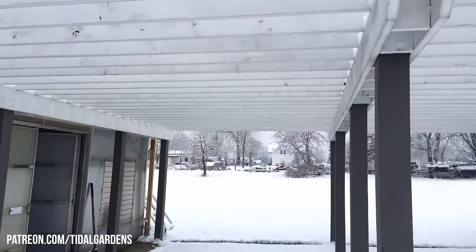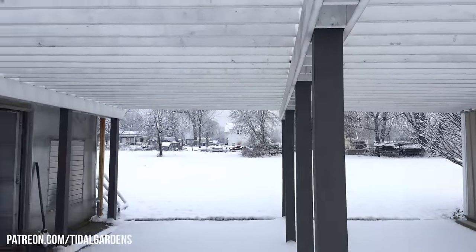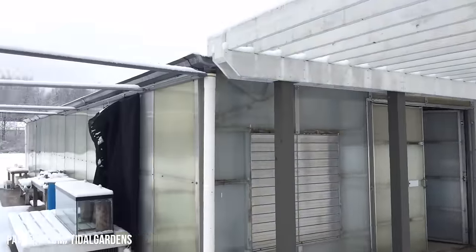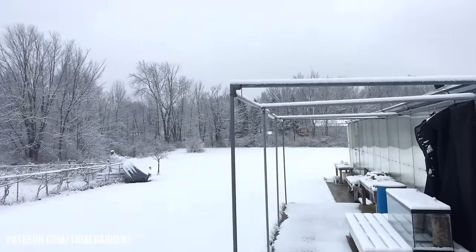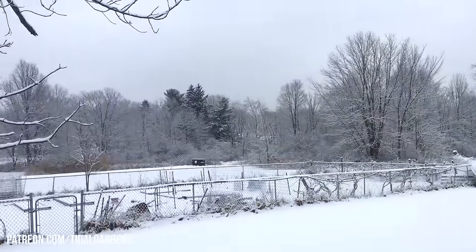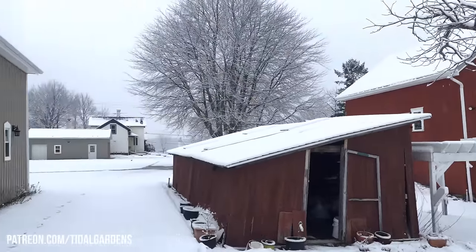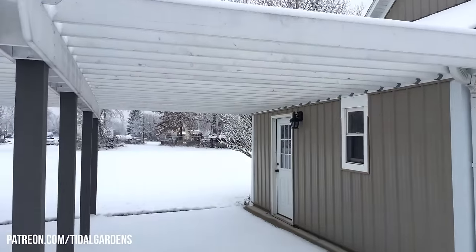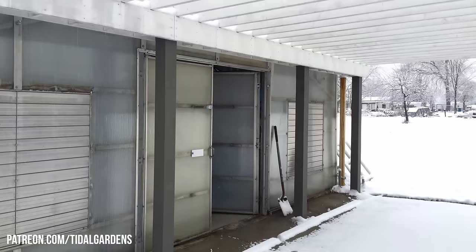I love being able to just take a break from all this whenever I want in the middle of February or March, and just get into some tropical climate, some warm water, corals and whatnot. Long story short, long winters in Ohio can suck. So build a greenhouse. Let's get back inside.